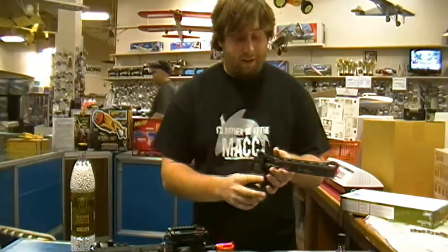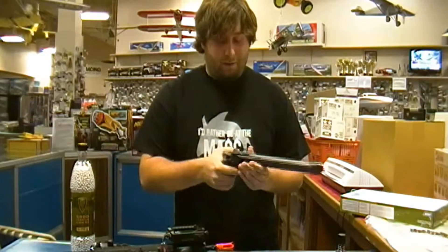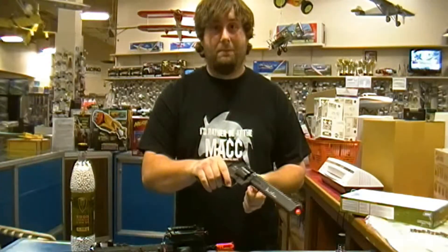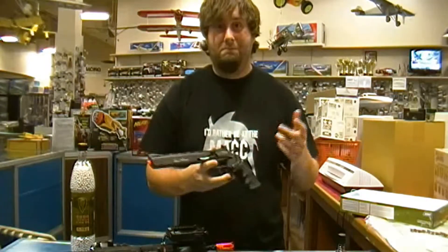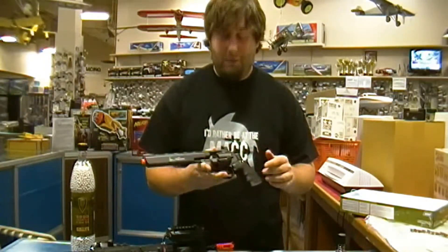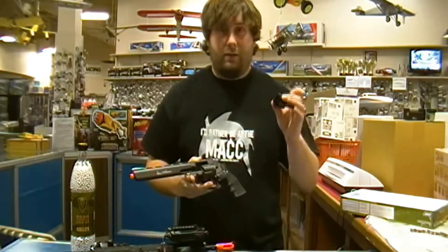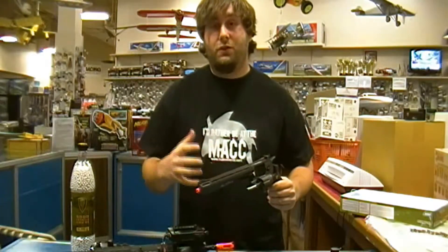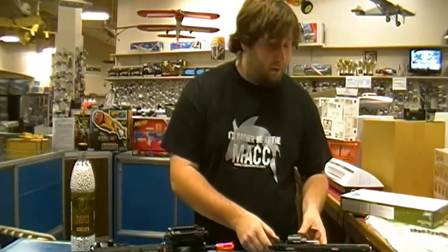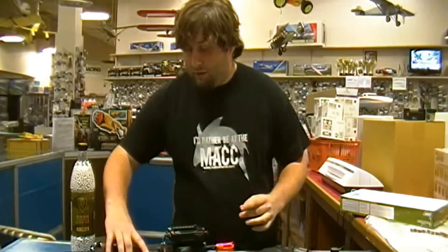The cool new thing we just got in is a Dan Wesson revolver — pretty freaking awesome. It's not exactly the most ideal for your arsenal, but it's sure a hell of a lot of fun. It comes with the shells, the six round speed loader, and it actually comes with a rail attachment on top so you can put a scope on it, or a red dot, or whatever your needs may be.